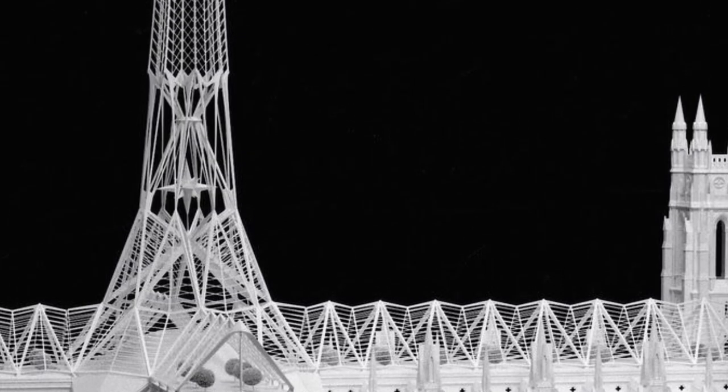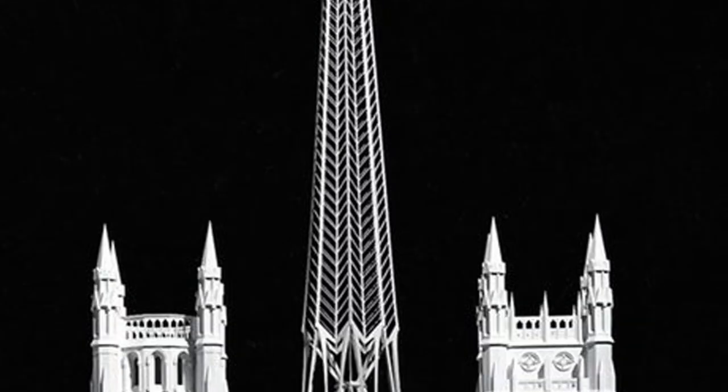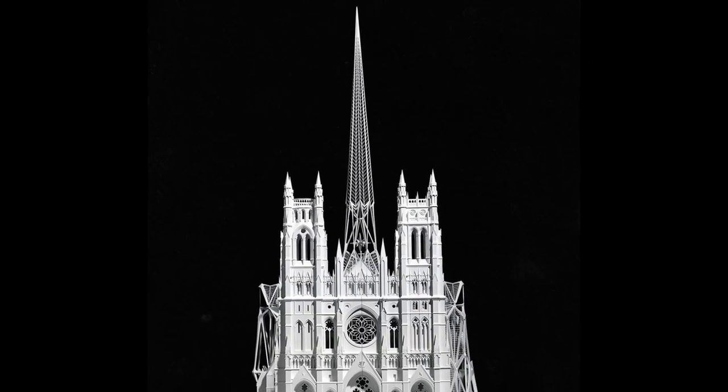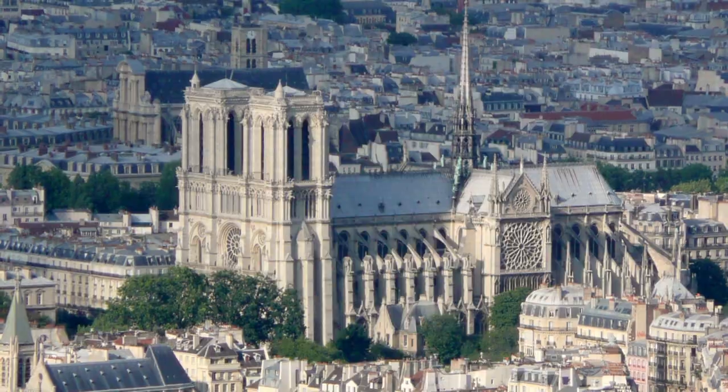But what is more interesting is the spire. Obviously, the giant reference for Calatrava, at the moment to create this project for New York, was the spire of Viollet-le-Duc, who was destroyed last week.